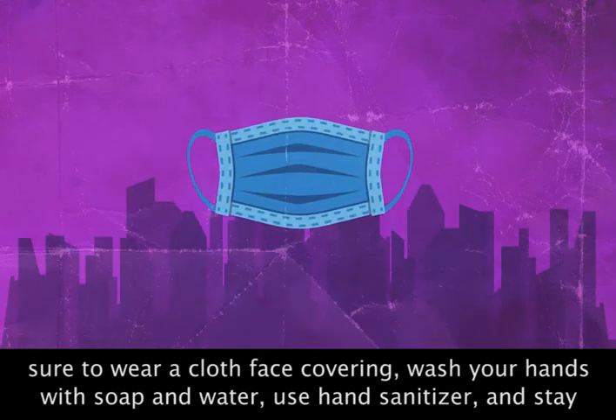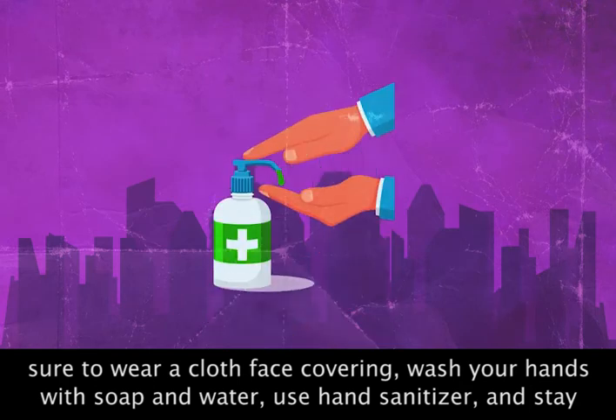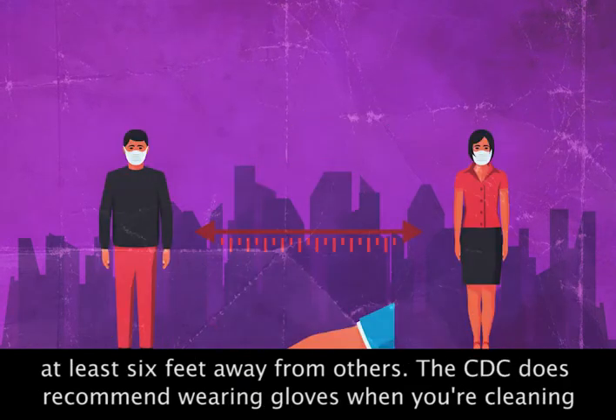When you do go out in public, be sure to wear a cloth face covering, wash your hands with soap and water, use hand sanitizer, and stay at least 6 feet away from others.